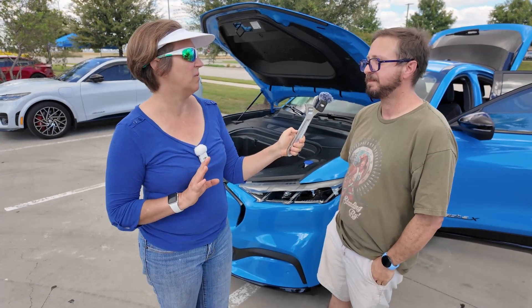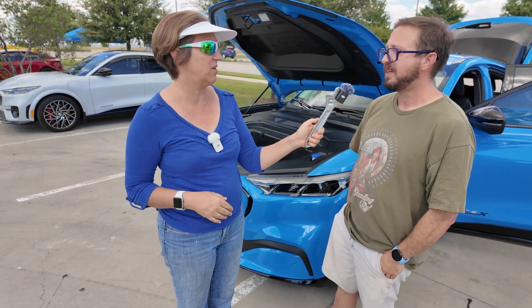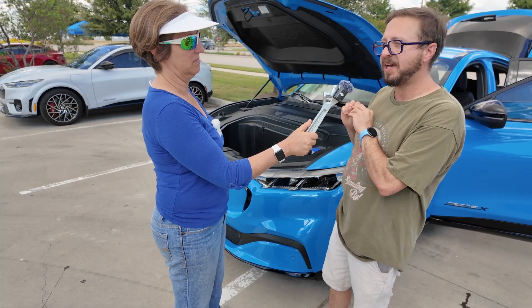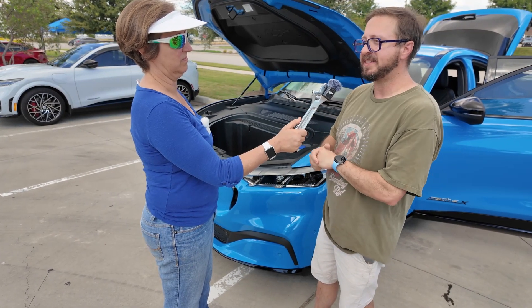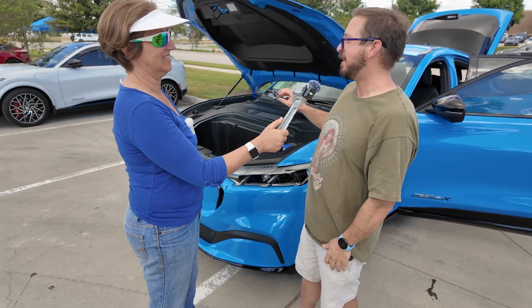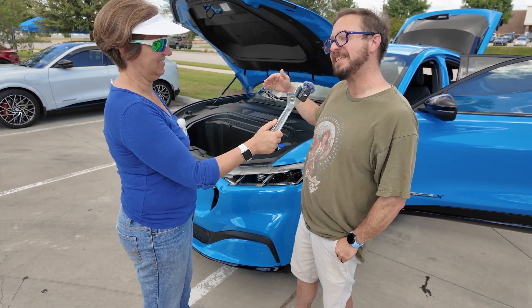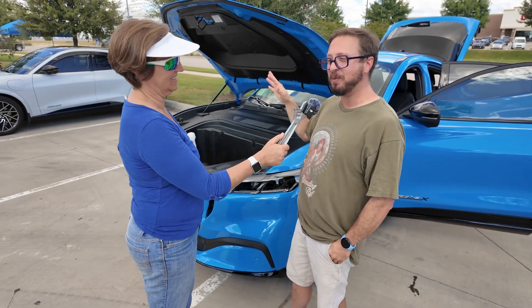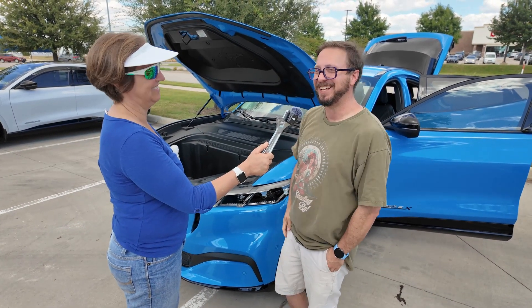You mentioned the backseat — you said you enjoy the backseat of the Mach-E better. The backseat is a little bit smaller than the Y, and you feel like you have more room in the Y, but the seats are more comfortable in the Mach-E. I will say, unfortunately almost every Mach-E you find has black seating, and black seating in Texas gets hot. My Model Y had white leather and it was much cooler.